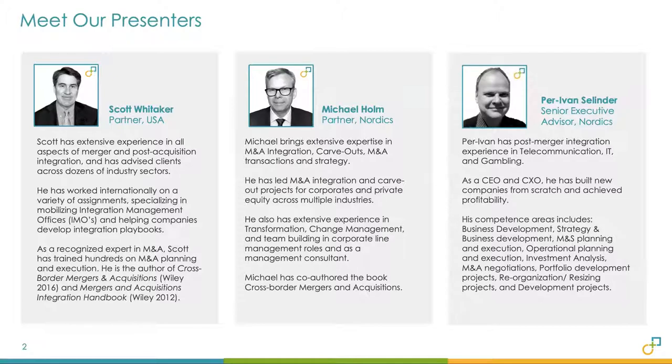I'd like to introduce our presenters. Scott Whitaker, our partner in the U.S., is a recognized expert in M&A and has authored the books Cross-Border Mergers and Acquisitions and the Mergers and Acquisitions Integration Handbook. Michael Holm is our partner in the Nordics and has led post-merger integration and carve-out projects across multiple industries. He has also co-authored Cross-Border Mergers and Acquisitions. Per Ivan Cylinder, a senior executive advisor in the Nordics, has extensive experience with post-merger integration in telecommunications, IT, and gambling sectors, and has also built many companies from scratch.